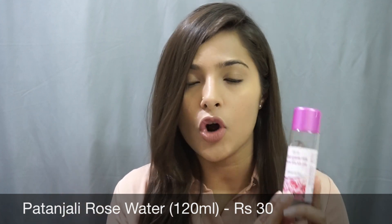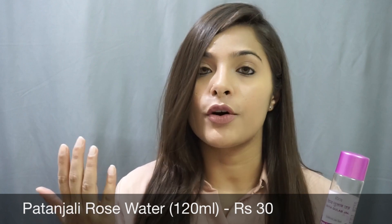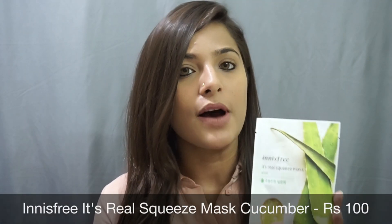For extra benefits, you can also add a few drops of rose water into any of your homemade face packs. Using this toner regularly really helps to bring a glow on your face from within.